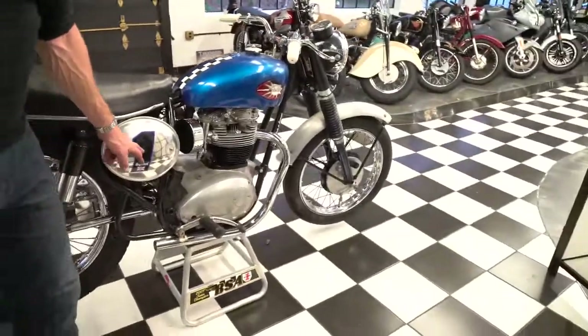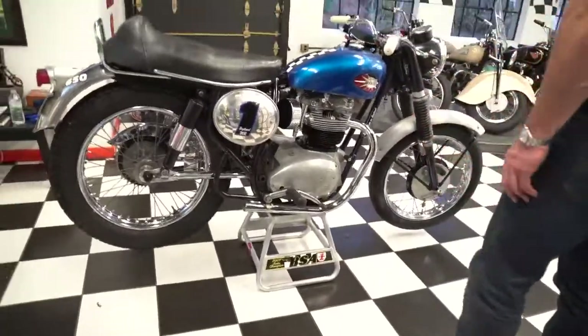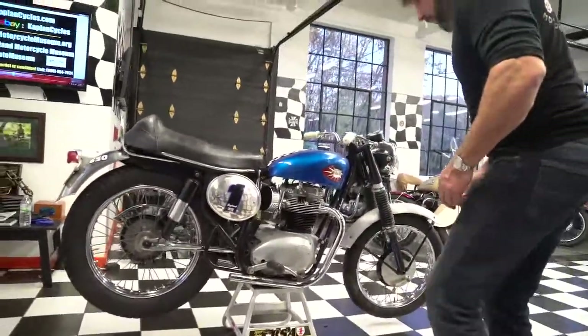I think it came stock with a much bigger looking fender. On this side, again, you've got the number one England decals on it. Just a cool bike that needs some work.